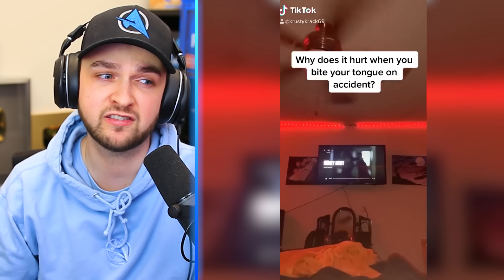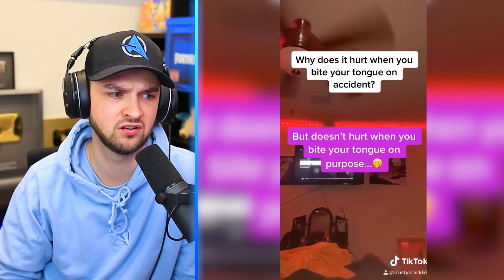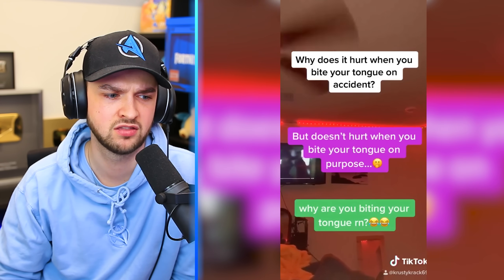It doesn't hurt when you bite your tongue on accident, because it doesn't hurt when you bite your tongue on purpose. Oh yeah, what the heck? Why are you biting your tongue right now? Because it told me to.